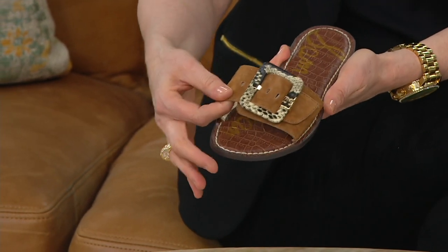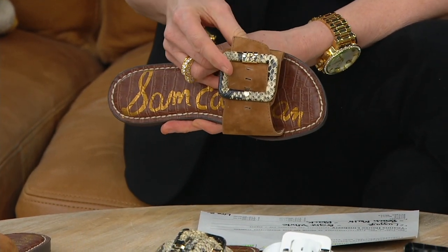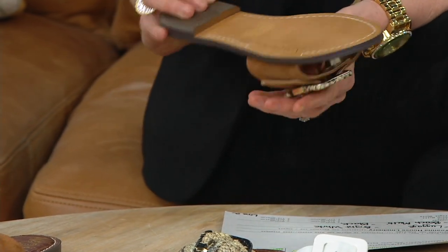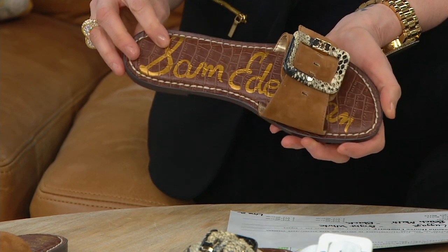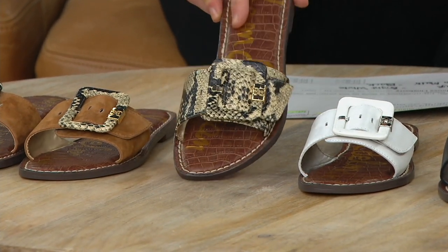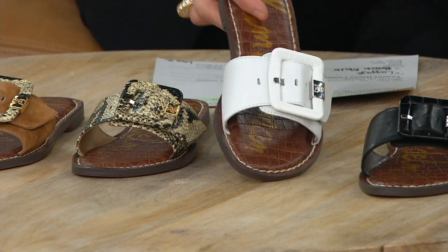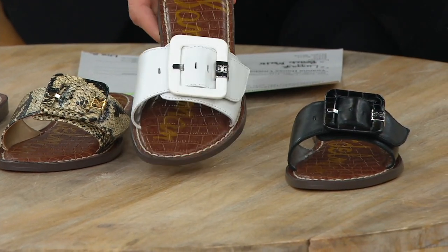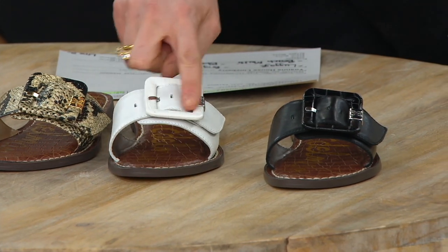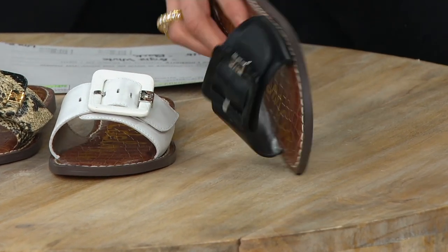I want to show the colors again because we're getting limited on some colors and sizes — medium and wide widths, whole and half sizes. This buckle is also adjustable, so if you need to adjust it during the day — when it's hot or when you're walking — you can. First, the luggage, this beautiful gorgeous soft suede — might be my favorite. Then the beach multi, python embossed leather with the coordinating oversized buckle. And the white — if you don't have a white sandal, run on this one. Then the white with the white croc embossed leather buckle, and similarly the all black with the croc embossed black leather buckle.